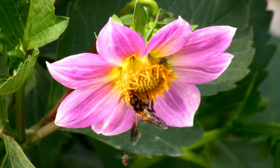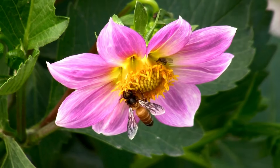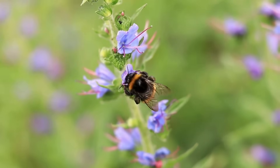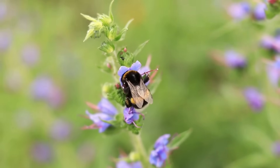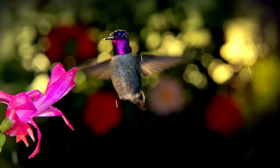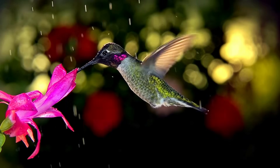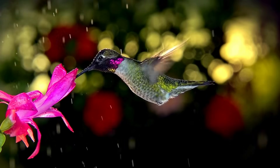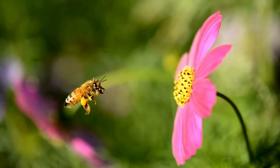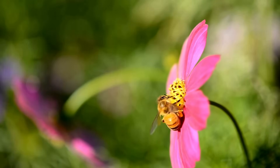Pollination is the heartbeat of any thriving garden. It's the bridge between your plants, flowers, and their fruits. Whether you're a seasoned grower or just starting out, understanding the science and heart of pollination can elevate your gardening success. Today, we'll explore how pollination works, why it sometimes fails, and what you can do to boost it in your garden oasis.